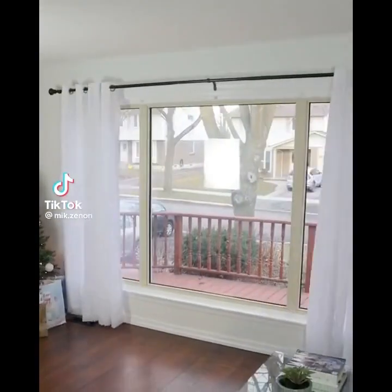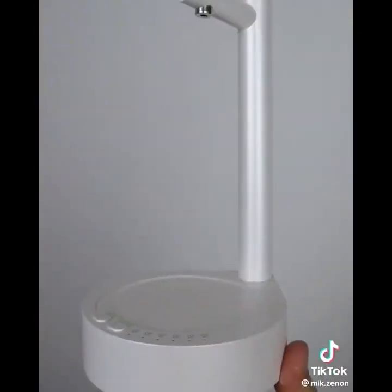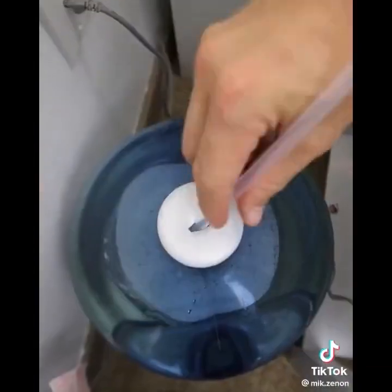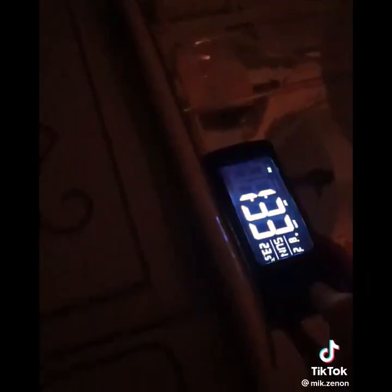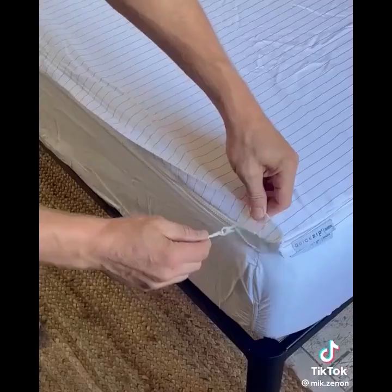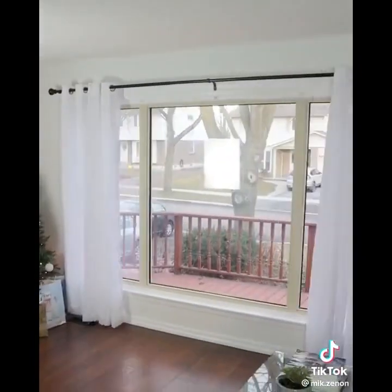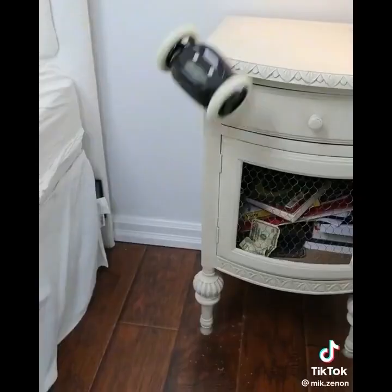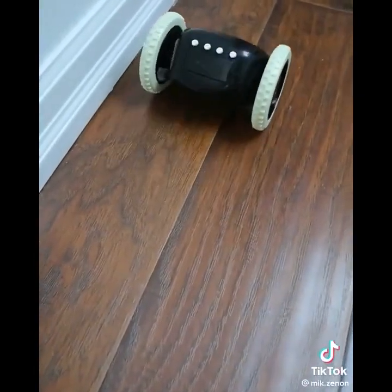Amazon bedroom hacks. If you always get thirsty at night and hate going downstairs for water, this little gadget sits on top of your nightstand and inserts into any jug so you can have a glass of water at any time. This alarm clock projects time onto the ceiling so you can see the time without getting up. These bed sheets have a zipper that lets you remove the top. This gadget will automatically open your curtains for you, and this alarm clock jumps from your nightstand and runs away, forcing you to actually get out of bed in the morning.